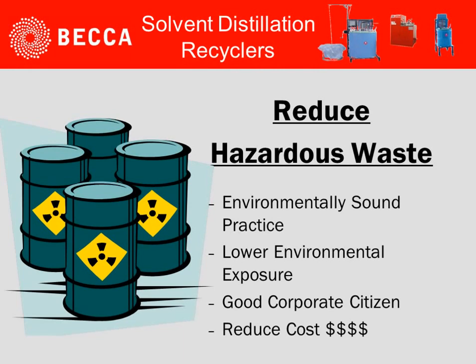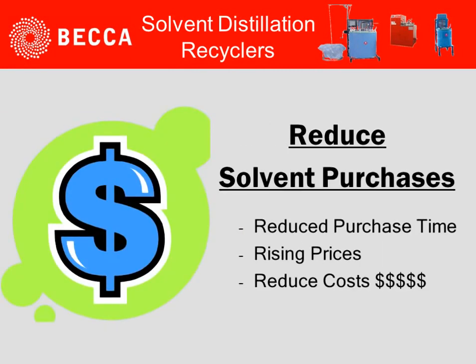Let's look further at reducing the hazardous waste. There are four points to consider: environmentally sound practice, lower environmental exposure, being a good corporate citizen, and ultimately reducing cost.